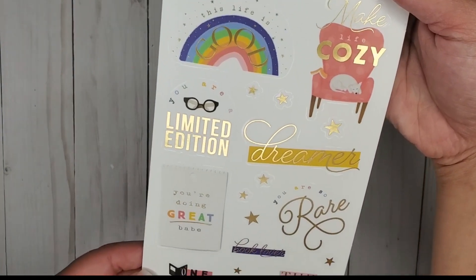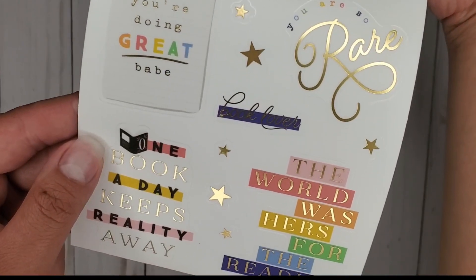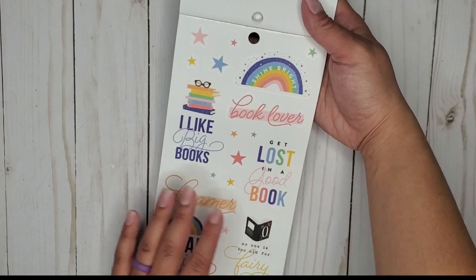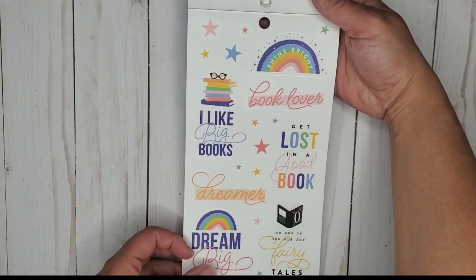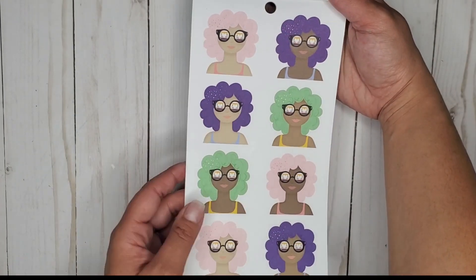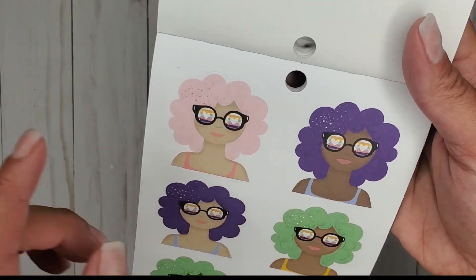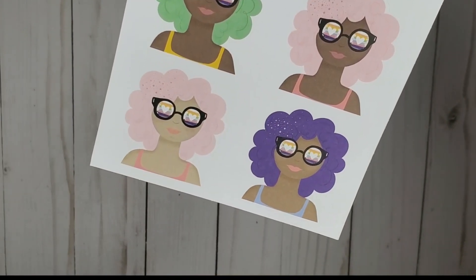Oh my gosh, this book is adorable — I didn't think I would like this one as much as I do, kind of because the cover is like 'eh,' but it's a super cute book. There's a lot — like 90% of this so far has clear stickers in it. So cute — oh my gosh, yes, that's me! Purple hair! Living — I love those.